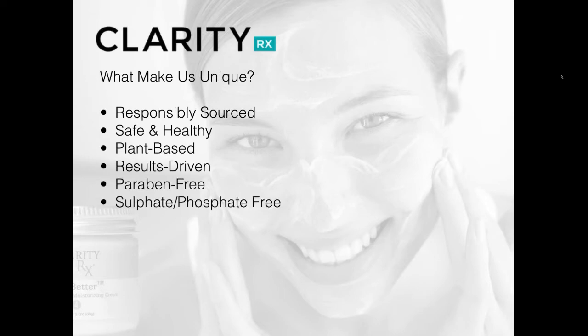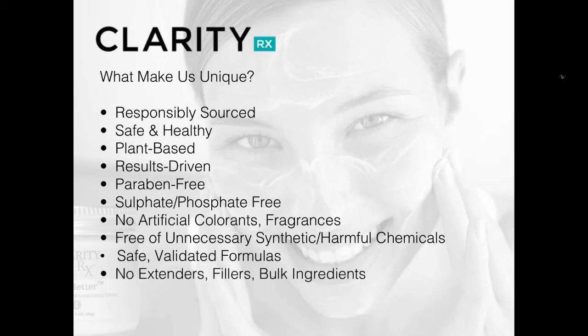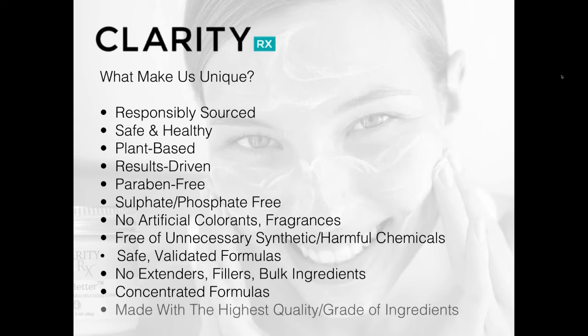We are a paraben-free brand, free of any other unnecessary harmful chemicals such as sulfates, phosphates, artificial colorants, fragrances, dyes, or other ingredients known to be harmful to the skin. All of our product formulas are safe and validated to ensure not only the safety of your client but also that they work. We don't use any extenders, fillers, or bulk ingredients typically used in the cosmetic industry. All of our formulas are extremely concentrated, providing lots of bioavailable nutrients for the skin.